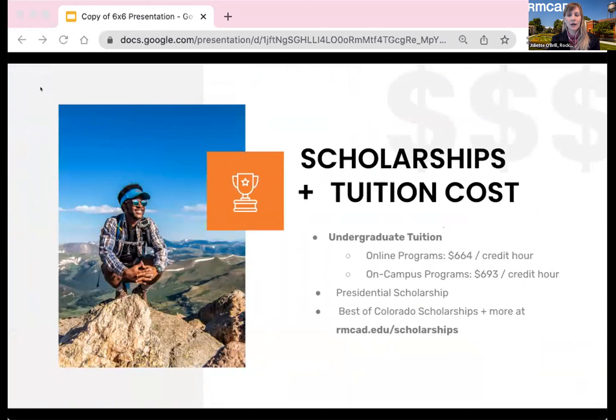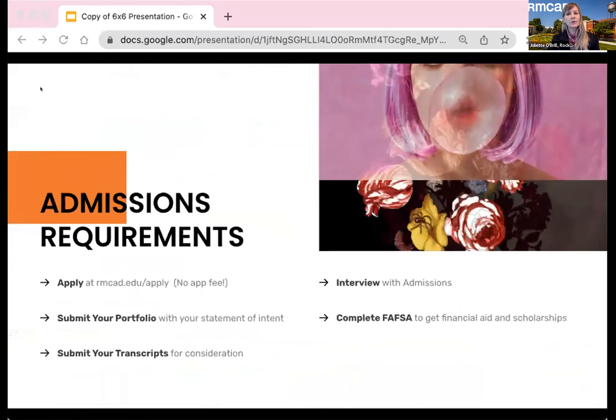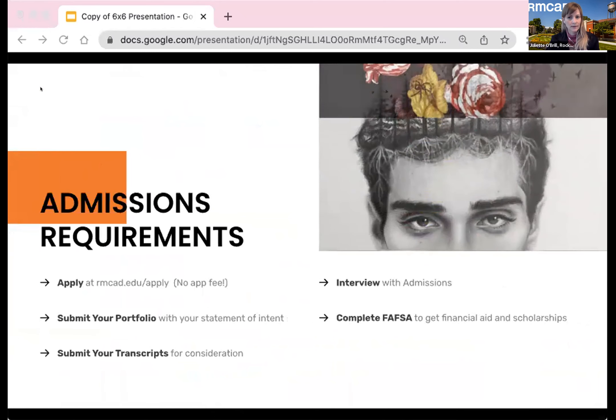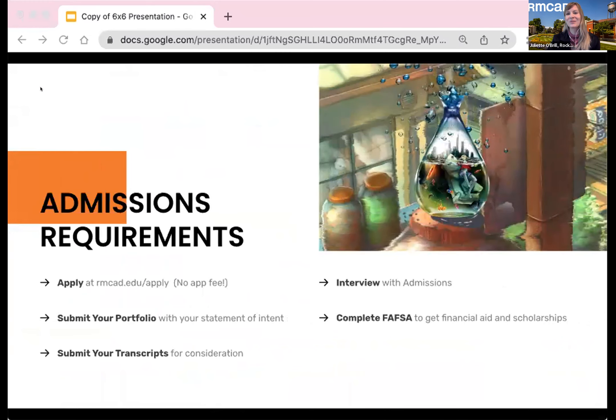We will consider external scholarships, 529 plans, VA benefits, and financial aid for those who qualify. RMCAD admissions is rolling, so instead of asking for standardized test scores, we ask you to curate a collection of your best creations as your portfolio and write an artist statement about your personal story, paired with some other logistical requirements, which all starts with the admissions interview.